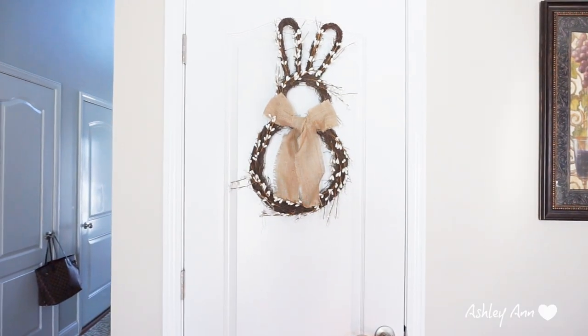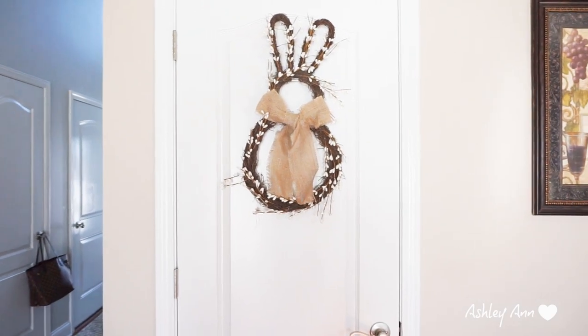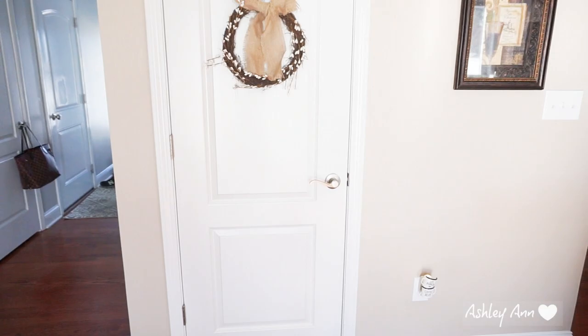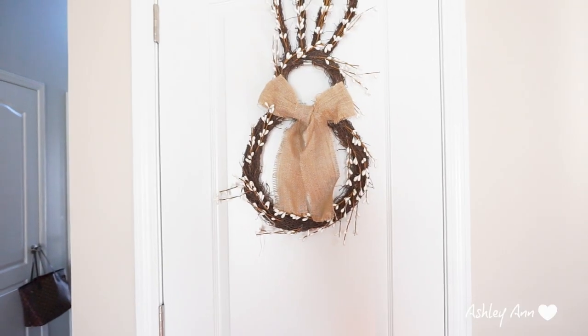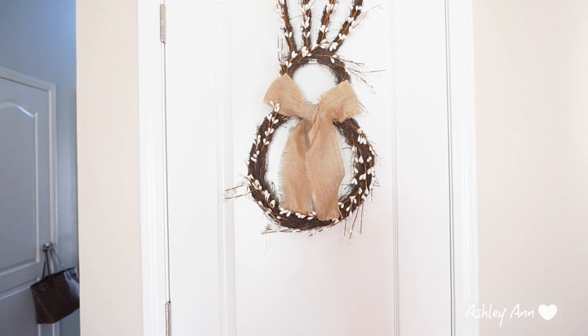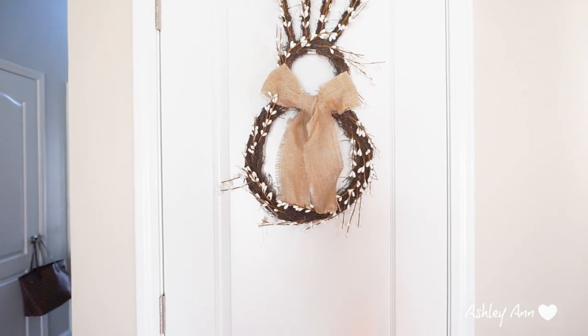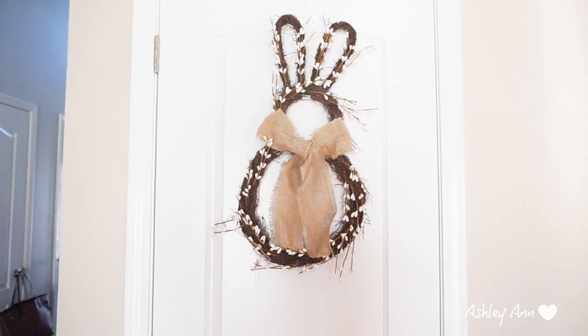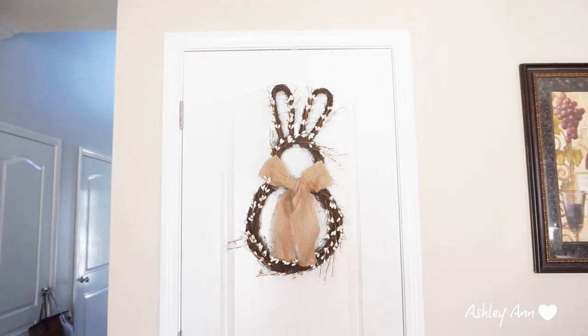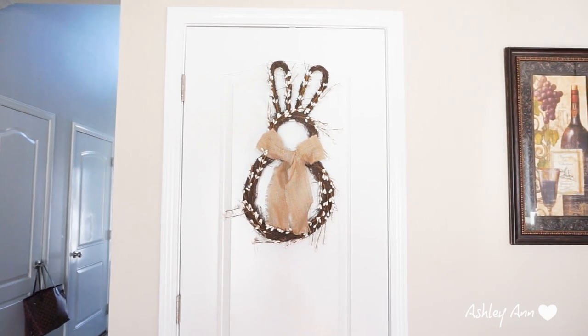Moving on, I usually put some kind of wreath on this closet door — it's just my vacuum and broom in there. I found this wooden Easter bunny shaped wreath with the burlap ribbon. I think this is from Hobby Lobby. I absolutely love it. I thought that looked cute there and I believe I did do this last year. I didn't put it on my front door — I just put it on the closet door.